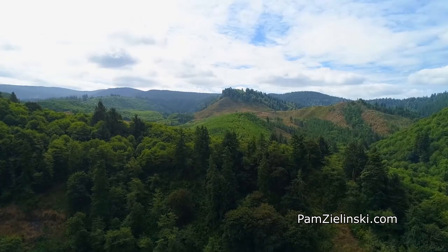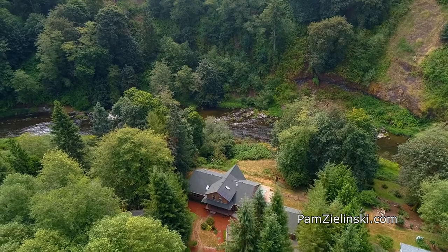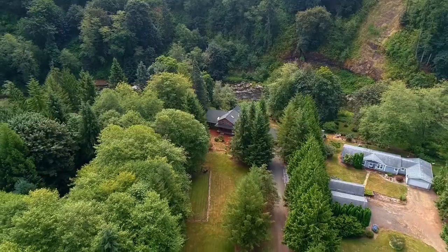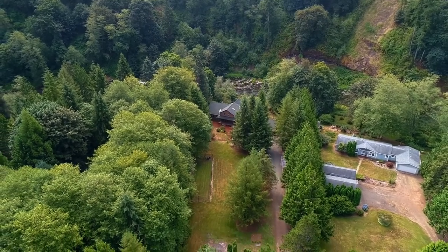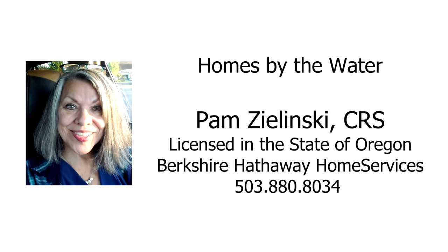Whether you're looking for quiet tranquility or exhilarating river adventures, you'll find it all here on Riverbend Road. For more information or to schedule your own personal tour, please contact Pam Zlinski with Berkshire Hathaway Home Services at 503-880-8034.